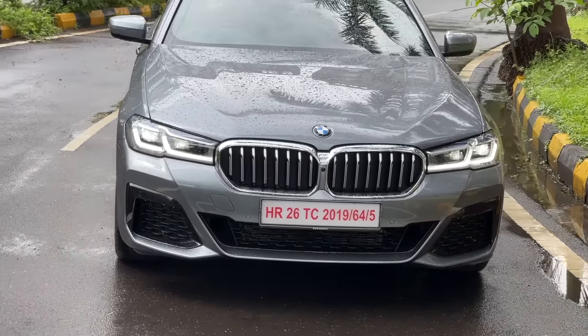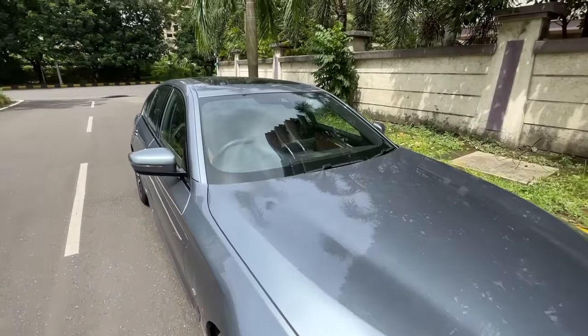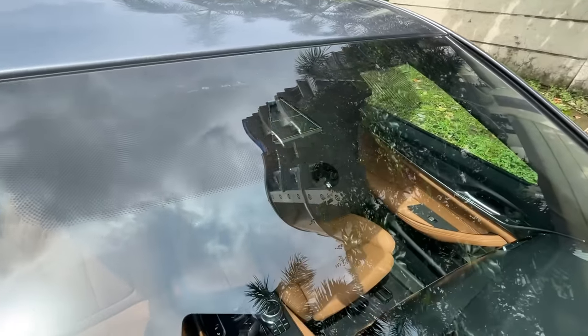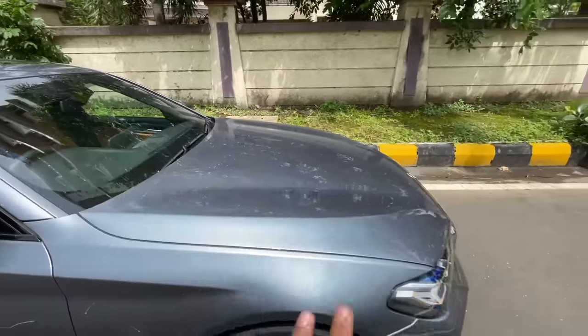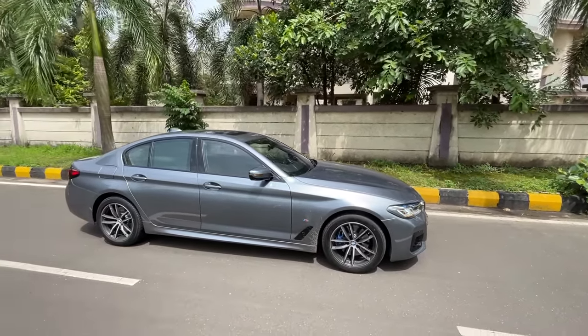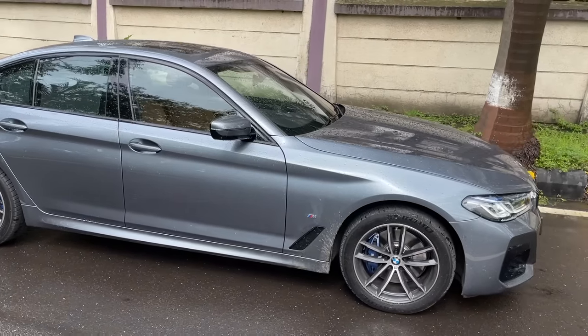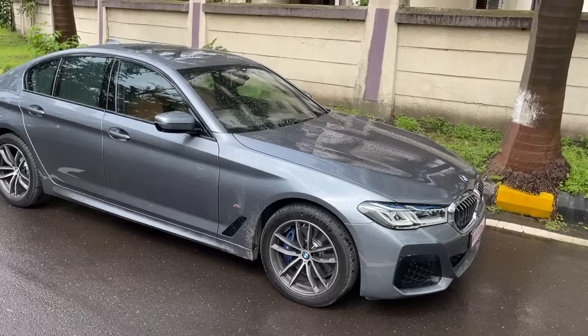Everything around the obstacle stays on high beam so you can see the road clearly, achieved with sensors and cameras. What amazing lights. The hood is long — the car is slightly under 5 meters in length and slightly under 3 meters in wheelbase, the right proportion for a sedan.